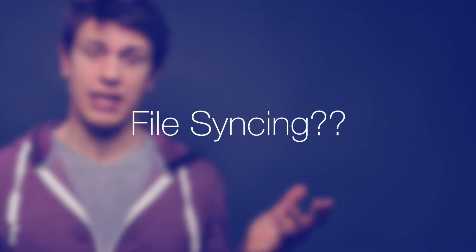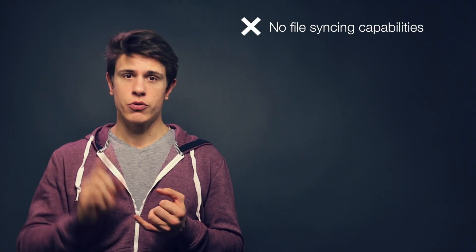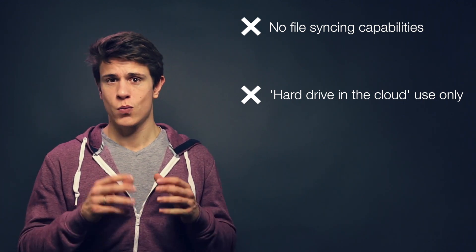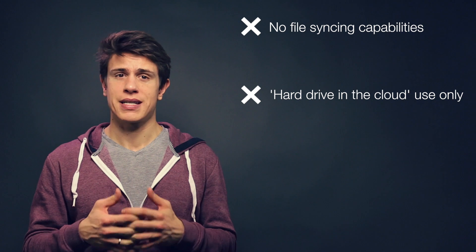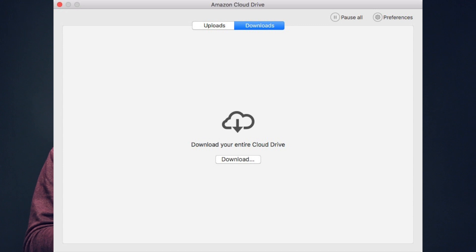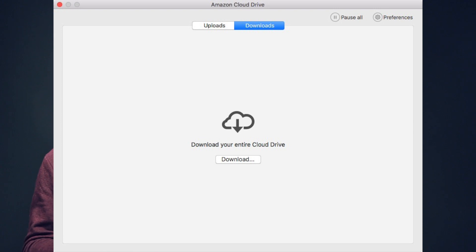Now, file syncing. File syncing is pretty non-existent with Amazon Cloud Drive. Instead, you have to manually download your file from the cloud, make whatever changes you want, and then upload it again. There's no local copy saved on your system — it is a hard drive in the cloud, if you will. That's why it's not really comparable to other syncing apps. When you'd like to restore a folder or file, you need to do this via the web app because the native app only allows you to download your entire cloud drive. There are a couple of options to circumvent this, which I've presented in another video you can access right here.